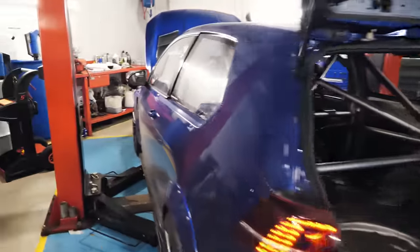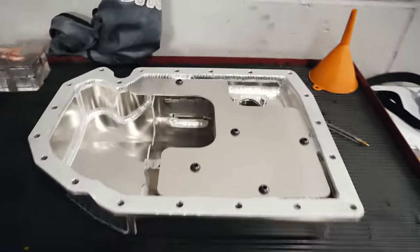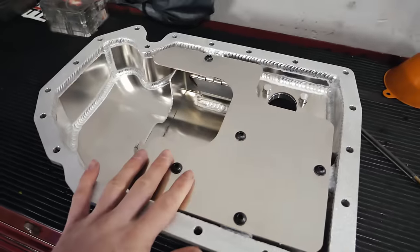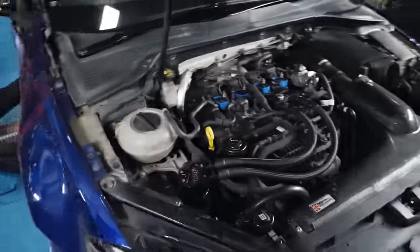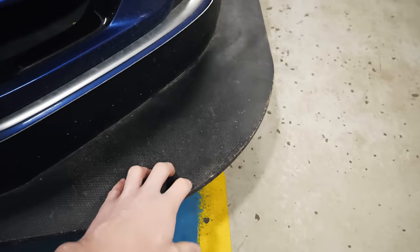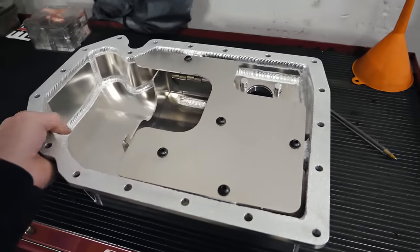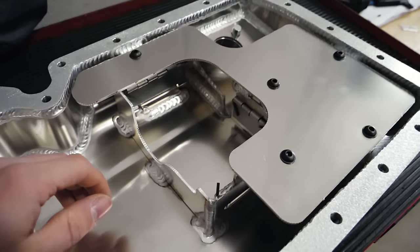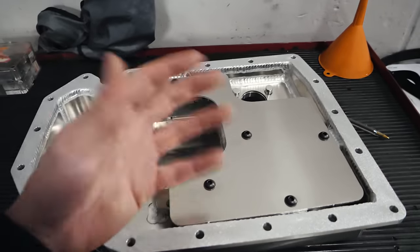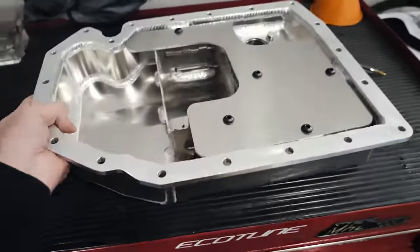The car is straight in the workshop getting set up on the ramp. Over here we have what we're fitting today — this is the Ioped baffled sump. At the moment my car runs the standard plastic sump, which is quite a weak unit really. Even though it is protected on my car, it doesn't have any baffles in it, so the oil can freely slosh around during hard cornering. This one, as you can see, has various baffles in it to stop the oil sloshing around and risking oil starvation.